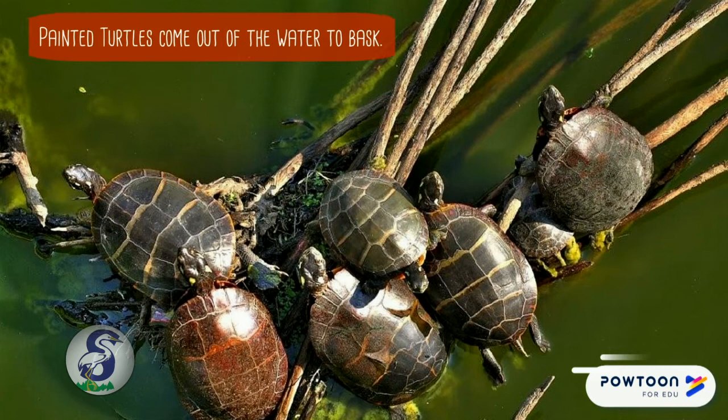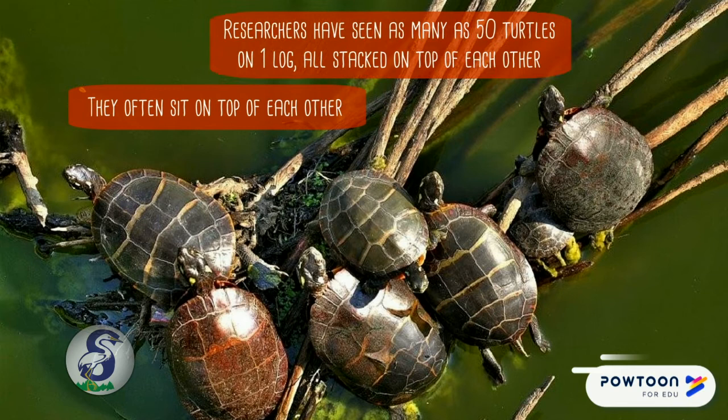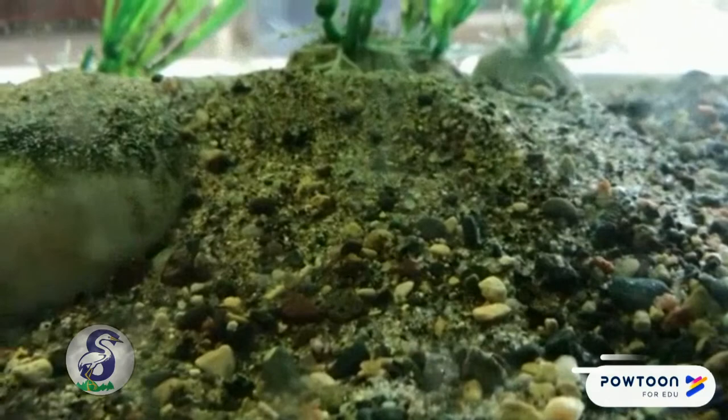Painted turtles do come out of the water to bask — spending time in the sun. This helps them get rid of parasitic leeches and harmful bacteria, and helps them digest their food. They often sit on top of each other; researchers have seen as many as 50 turtles on one log, all stacked on top of each other.